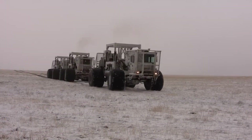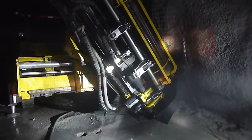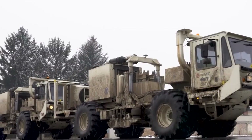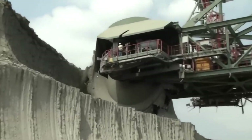Welcome to the Realm of Giants, where the mightiest machines on Earth awaken to extract the bedrock of our civilization — coal. Today we delve deep into the story of these mechanical titans, from the first whisper of discovery to the thunderous excavation of coal. This is more than mining; it's a monumental symphony of engineering and power.